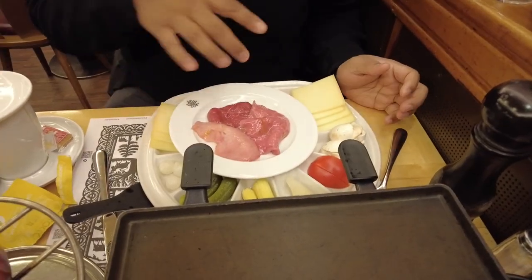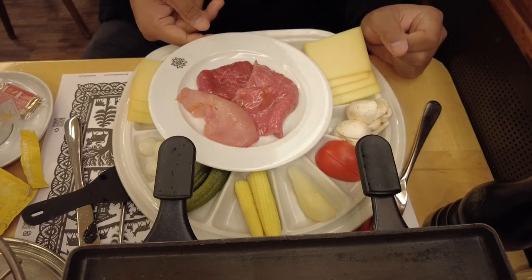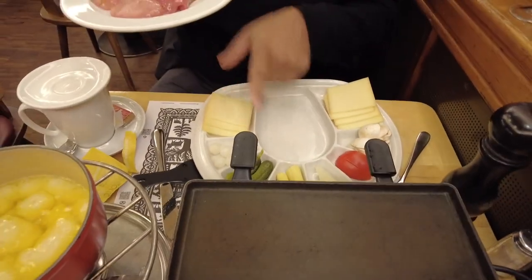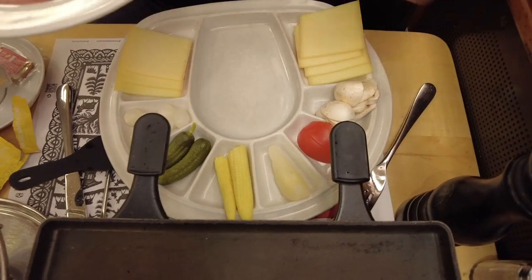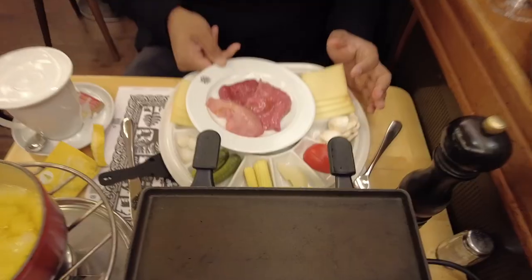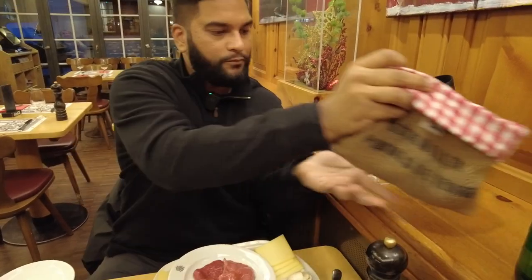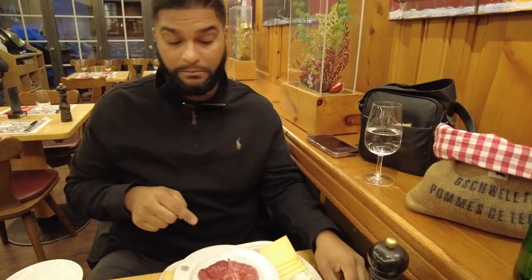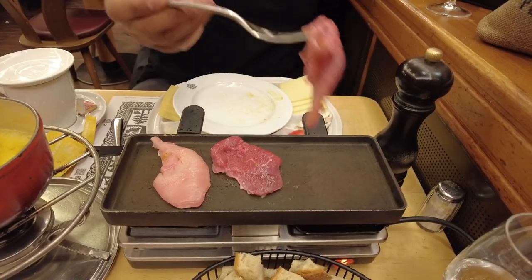I went with the combo. You've got chicken, beef, and veal. Over here we've got onions, pickles, corn, tomato, mushrooms. And is that an apple? It's a pear. Then over here we have a sack of potatoes — they're already cooked and warm. What I'll do first is go ahead and put the meat on: chicken, beef, and veal.